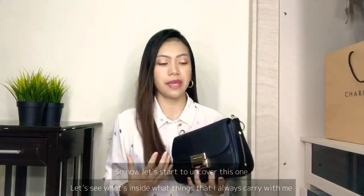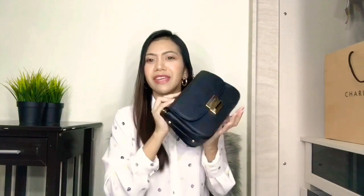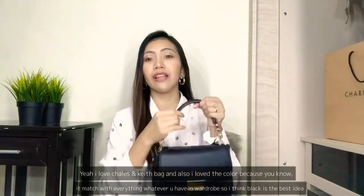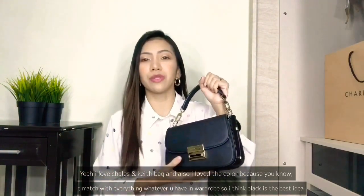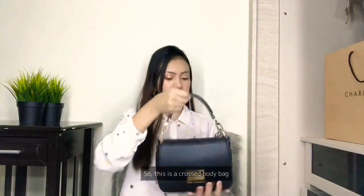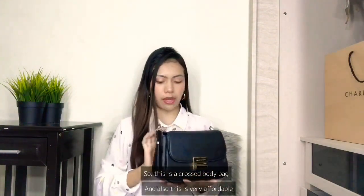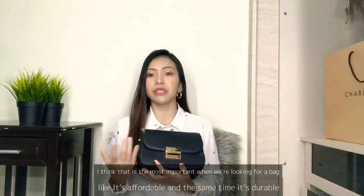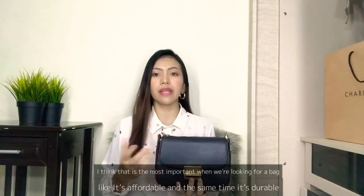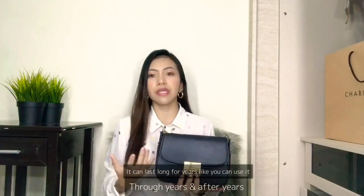So now let's start to uncover and see what's inside and what things I always carry with me. I love the color because it matches with everything in my wardrobe - I think black is the best idea. This is a crossbody bag and what I love is that it's very affordable. I think that's the most important thing when looking for a bag - it's affordable, durable, and it can last for years and years.